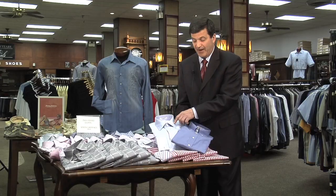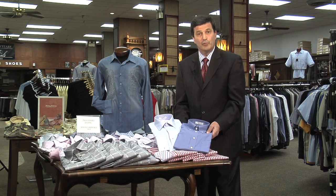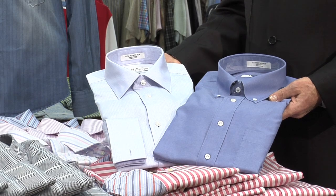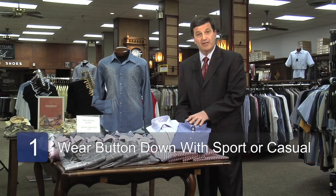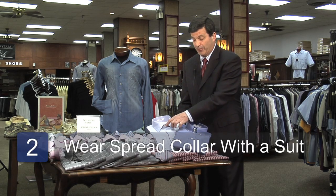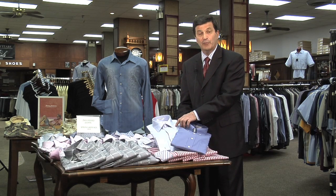you'll see a modified spread. That is mainly worn with a suit, as well as a good-looking necktie. Remember, the button-down is to be worn sport or casual. The spread collar with a little modified spread with a good-looking necktie is to be mainly worn with a suit.